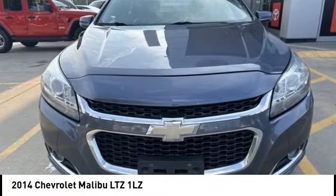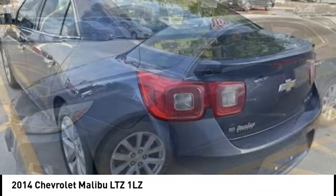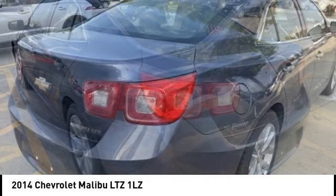Come test drive the 2014 Malibu. A combination of performance and fuel economy, the Malibu is a great commuting car.